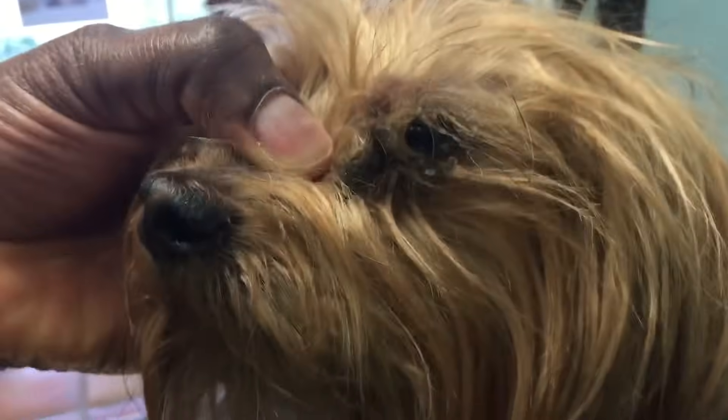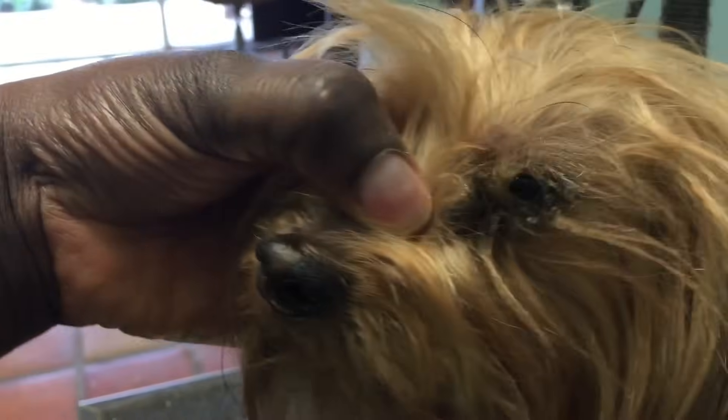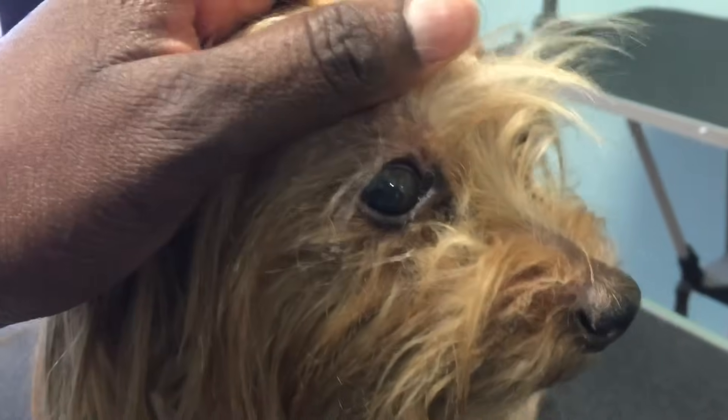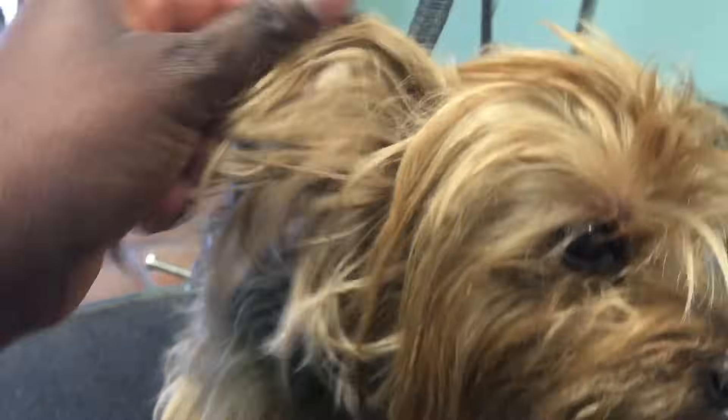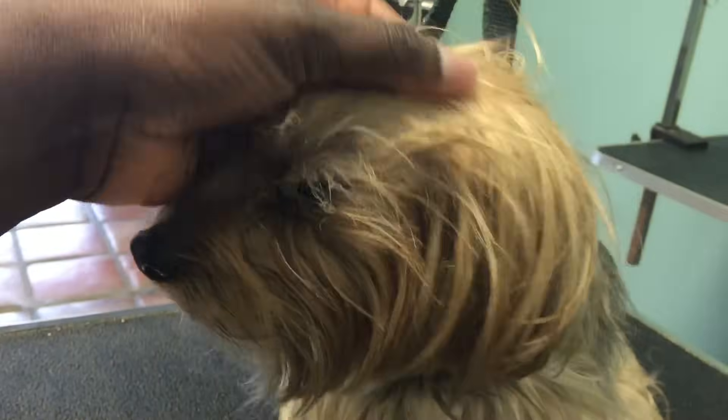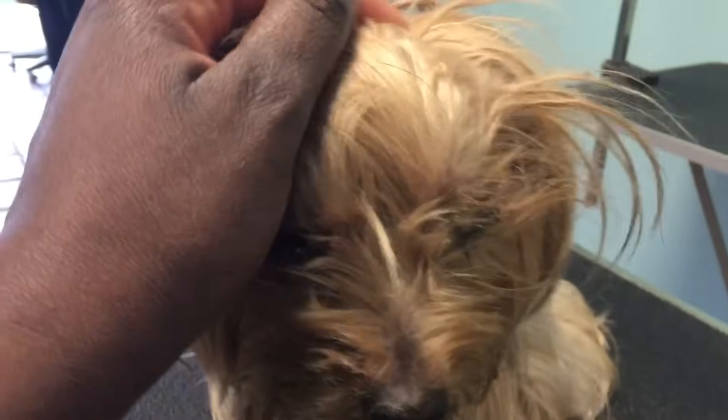We do not use scissors to cut it off while it's dry, nor do we use the clipper to clip it out either. We have to wet the dog and be very, very careful. Her eyes are not the same — she's got crusties there. She does have a brother she plays with, but this is due to having dry eyes, and I know she's been on medication for it.